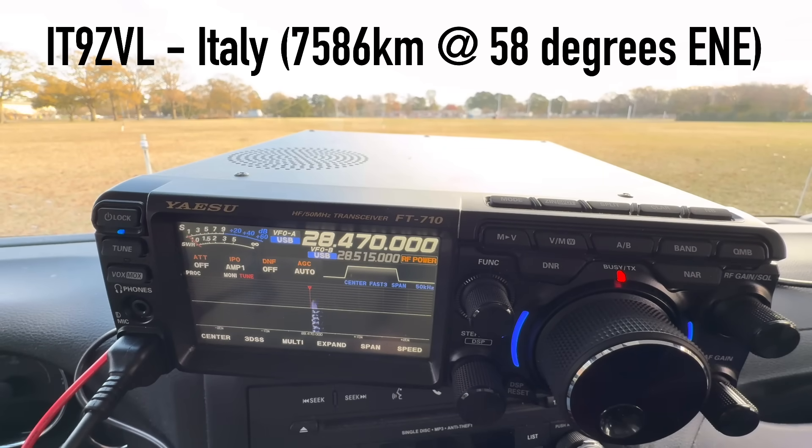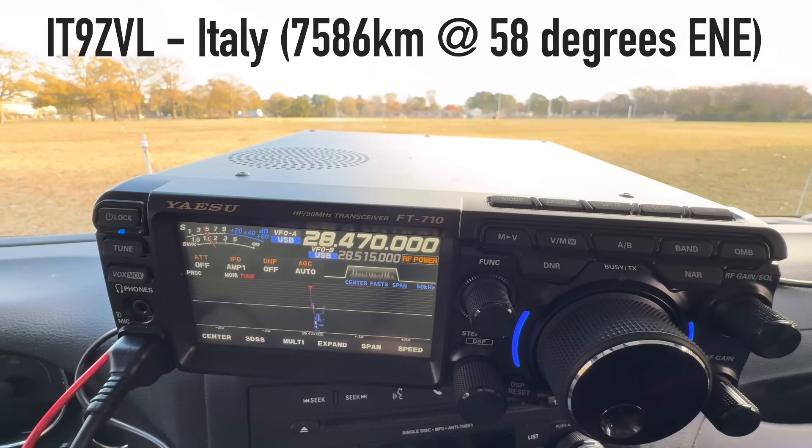QSL, QSL, you're 5-5. 5-5 to Virginia, USA. Thank you very much for reporting in Virginia. Also 5-5 in Sicily Island. My name is Ricardo. Kilo 4 Oscar Golf Oscar. To start off with, what I just did was I started on 10 and made that contact to Sicily.